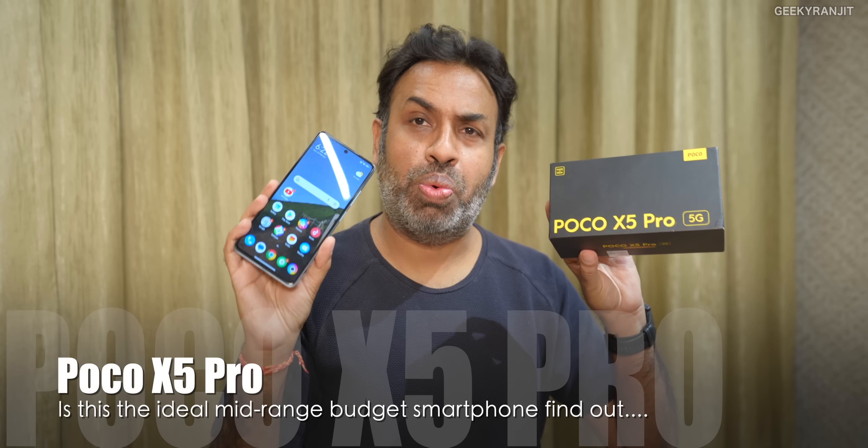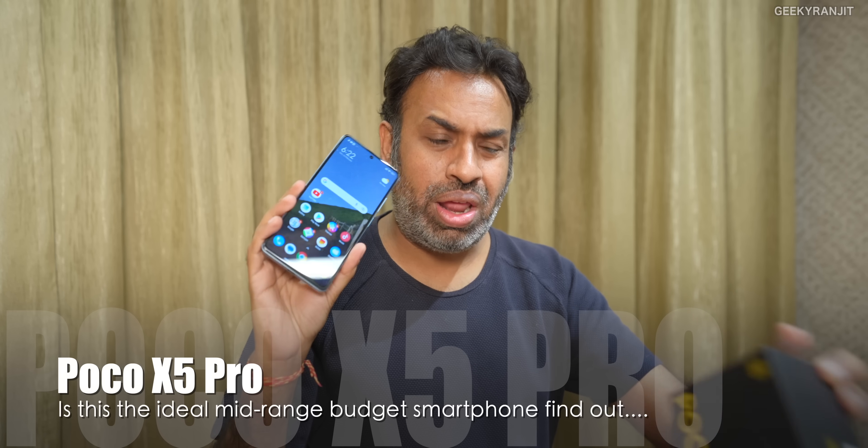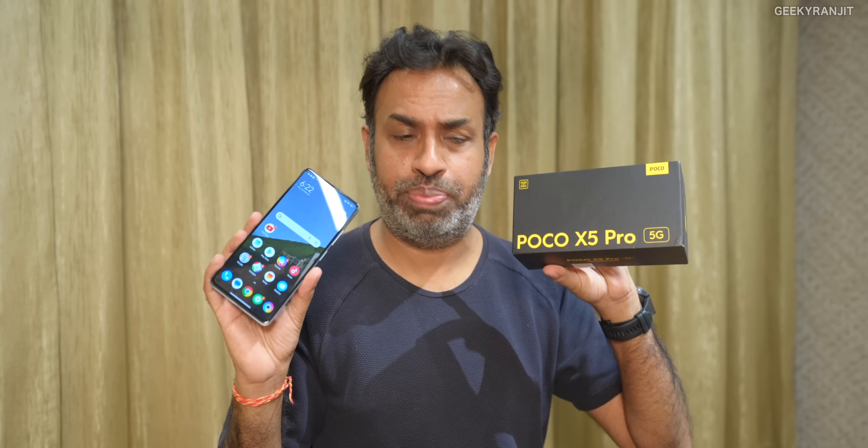Hi there, this is Ranjit and in this video we'll have a look at this Poco X5 Pro. I've used this device for the last couple of days — not an in-depth review, but I think I've used it enough to give you my opinion on what I feel about this Poco X5 Pro.